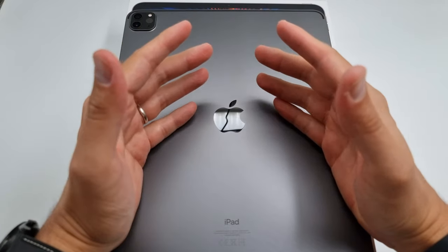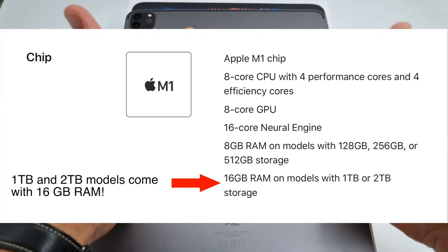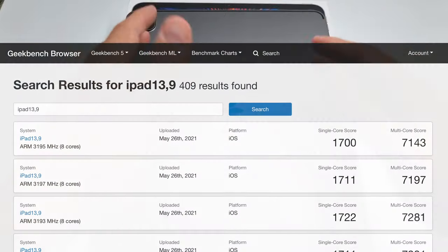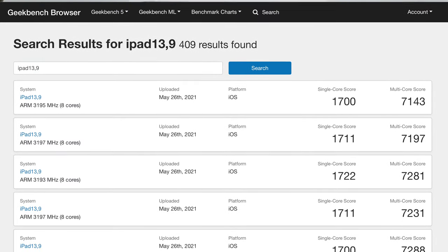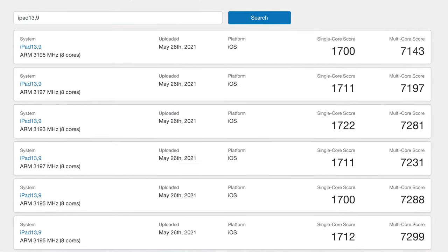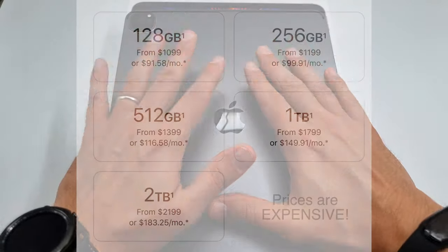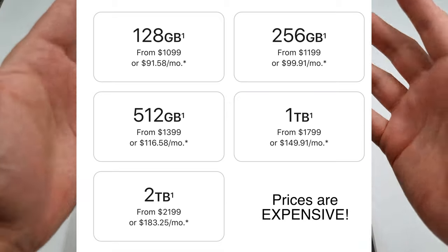The first thing we have to talk about is this powerful M1 chip. When I say powerful, I mean really, really powerful — it is more powerful than my 16-inch MacBook Pro. The average Geekbench 5 results for single-core score is 1718 and multi-core is an average of 7284. In comparison, the 2020 iPad Pro with the A12Z Bionic chip scored an average of 1126 and 4720 on the same tests — that is a huge leap in performance.